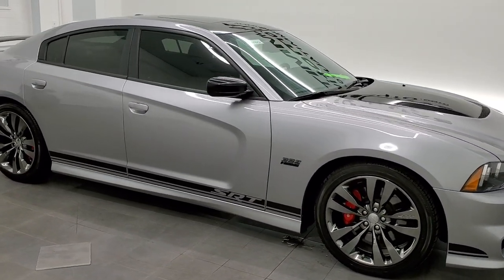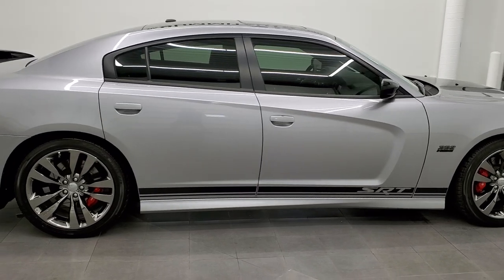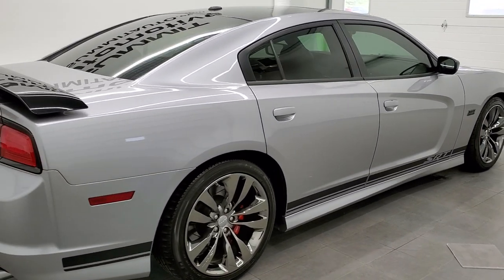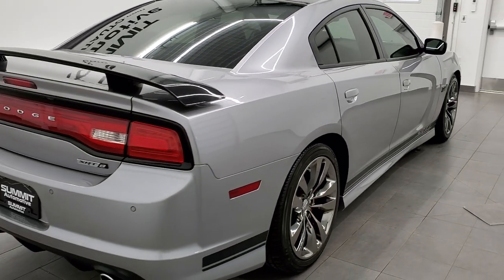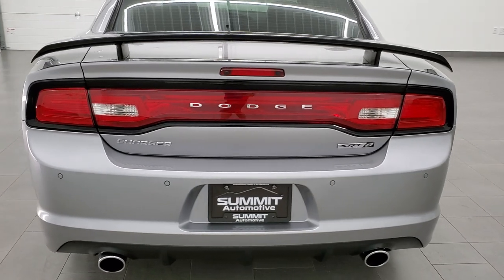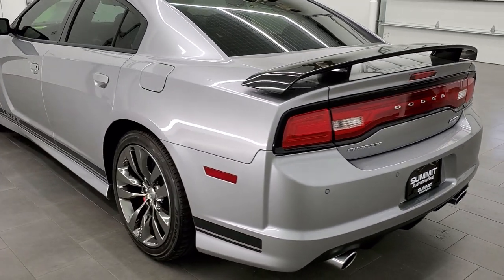This 2013 Dodge Charger SRT8 392 edition is stock number 11995Z. We are here at Summit Automotive in Fond du Lac, Wisconsin, your new and used Dodge Charger and sports car headquarters.